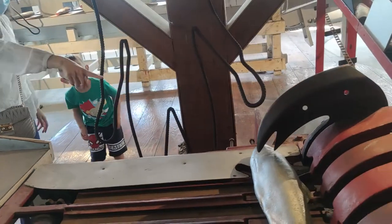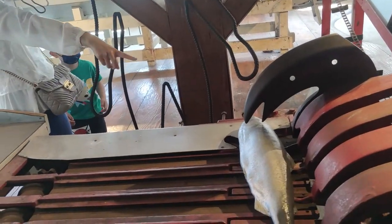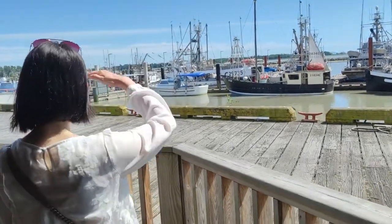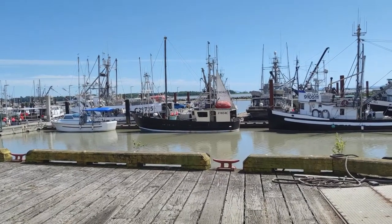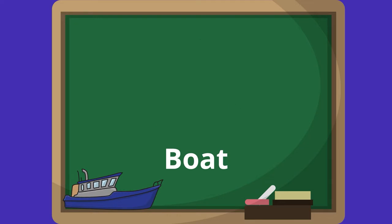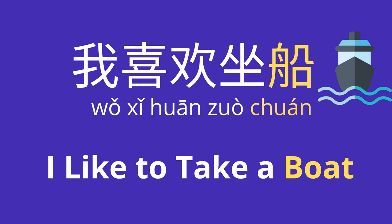You need to first cut the head. You see this boat right there? Boat — 船 (chuán). Now your turn. I like to take a boat — 我喜欢坐船 (wǒ xǐhuān zuò chuán).